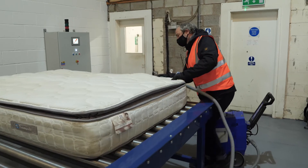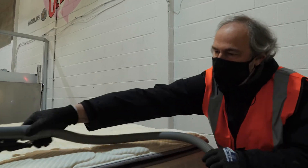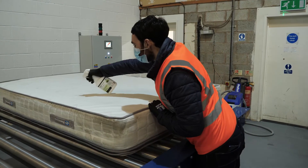Stage 2: Pre-cleaning. Suitable mattresses are then pre-cleaned and given an initial intense vacuum to remove any surface dirt. All detergents used in the UltraClean process are eco-friendly.